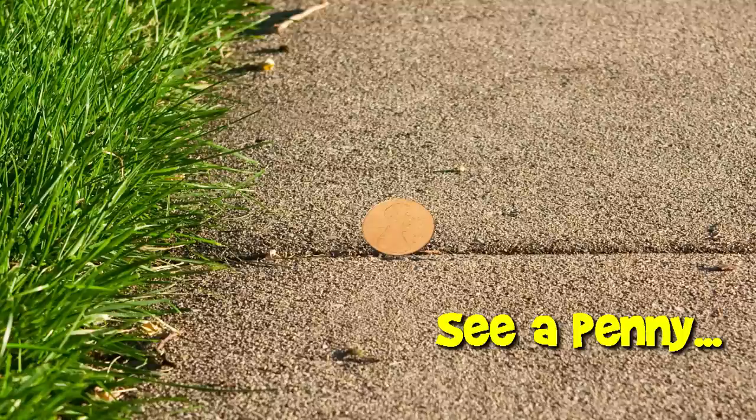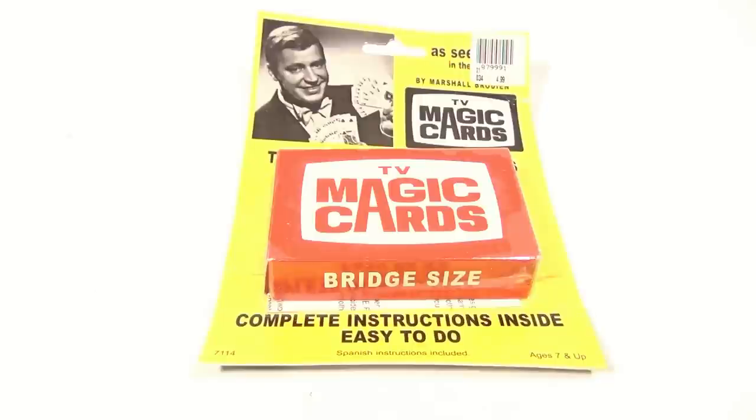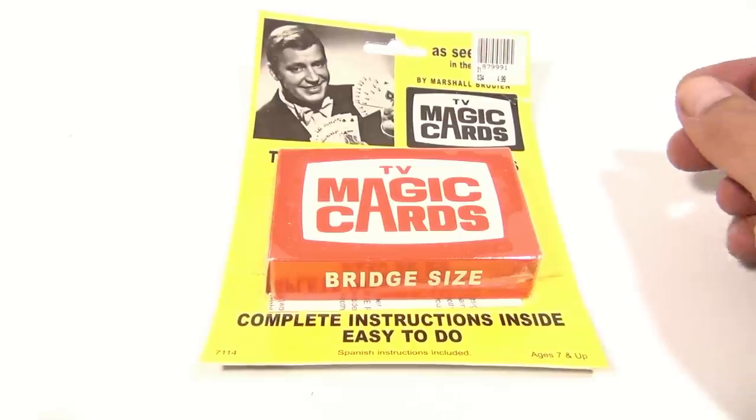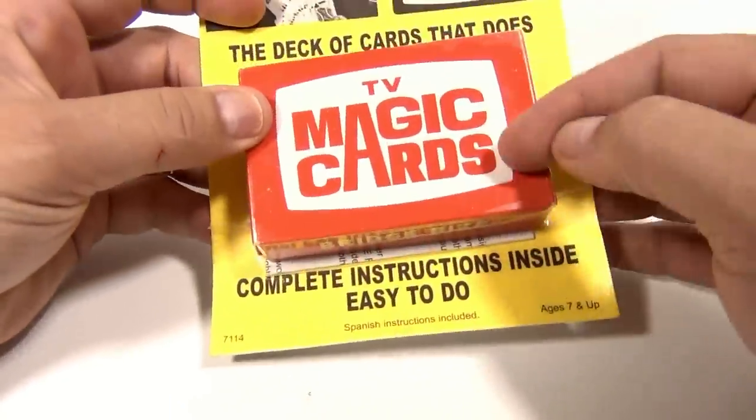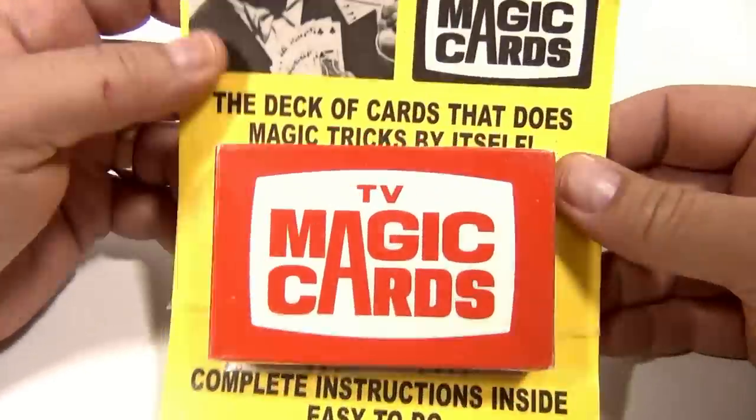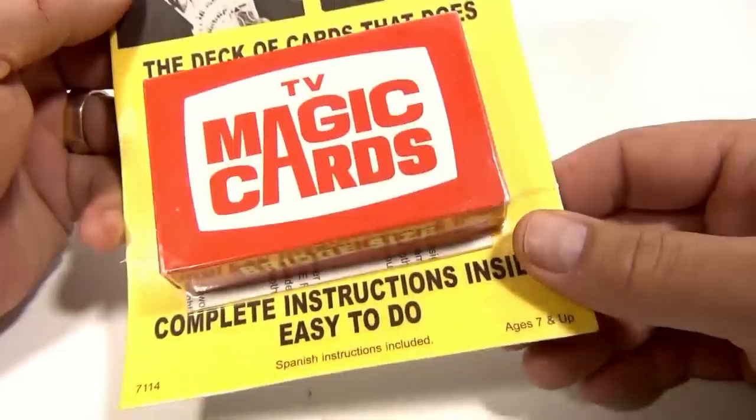You are now watching a Lucky Penny Shop product feature. Hey there, it's Lucky Penny Shop, and we found a TV Magic Cards set — a deck of cards that does magic tricks by itself.